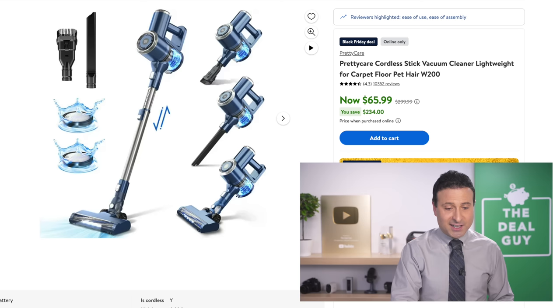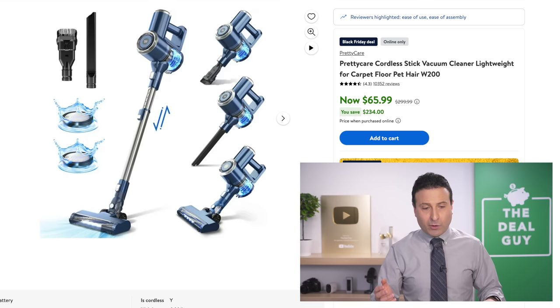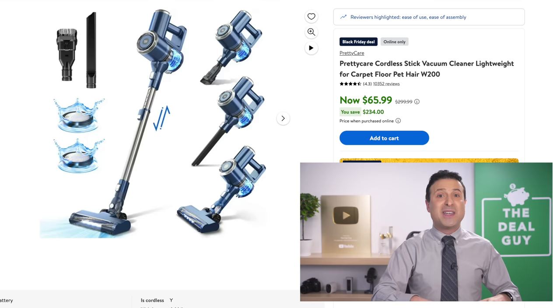The cordless floor vac that you see right here is very well-rated on your screen at $66 — a lot of people are just looking for a basic floor vac. I expect more deals as part of my roundup. If you expand the video description box, I'll be updating that list around the clock.